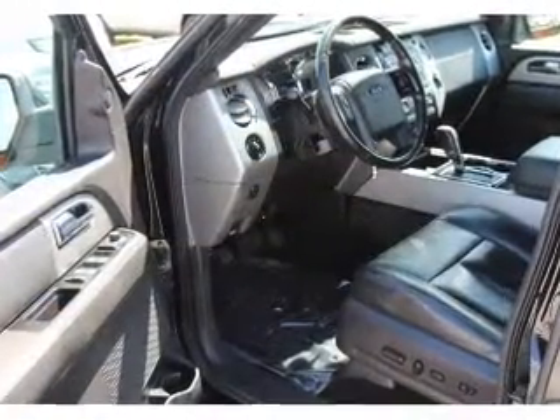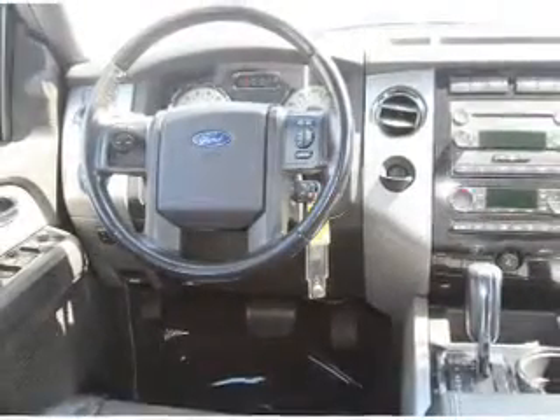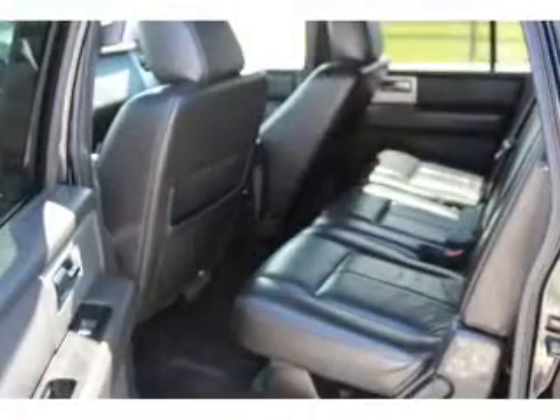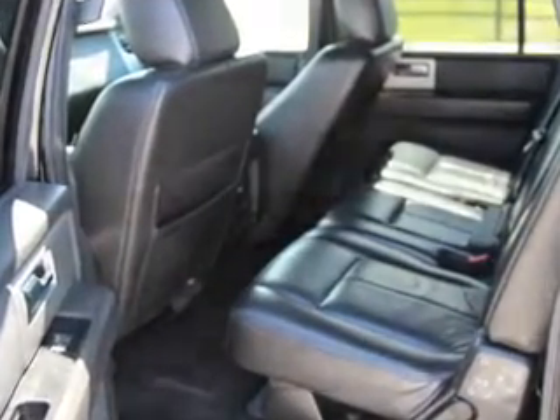Inside you'll find ventilated seats, third row seats, leather seats, heated seats, dual temperature controls, front airbags, side airbags, an adjustable tilt steering wheel, power seats, and cruise control.